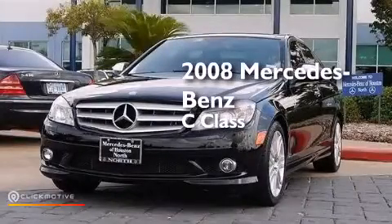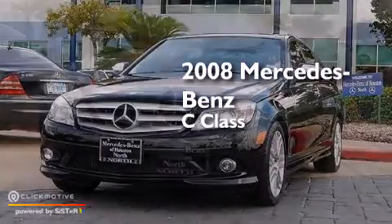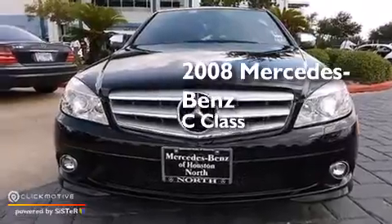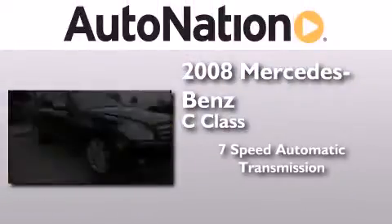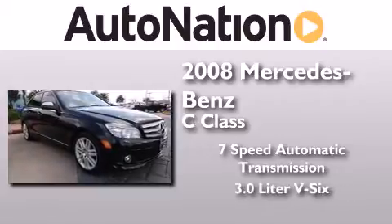This is a certified pre-owned 2008 Mercedes-Benz C-Class. This four-door sedan has a seven-speed automatic transmission and a 3.0-liter V6.